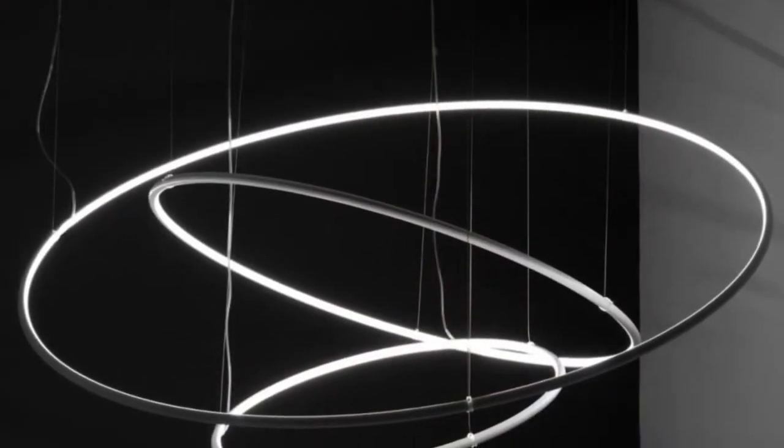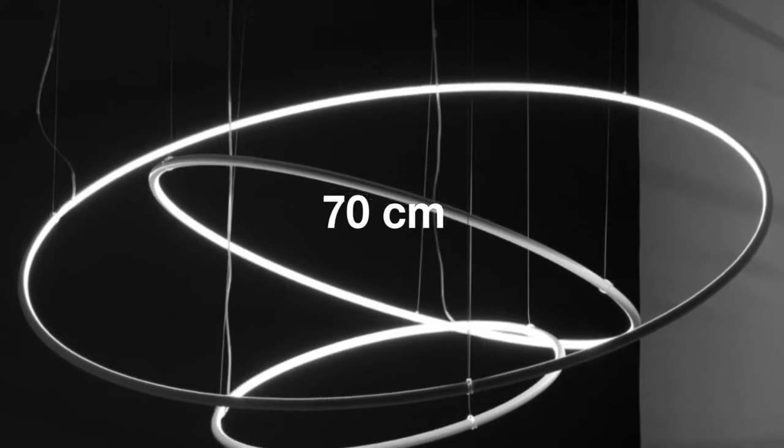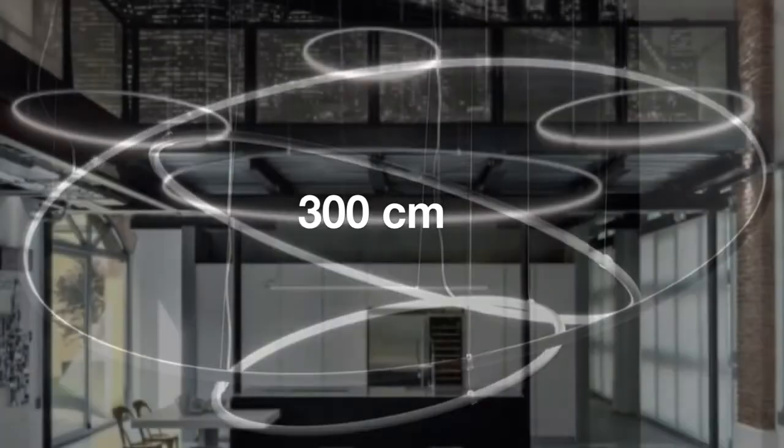We have 50 centimeters, 70 centimeters, one meter and one meter and a half, up to the huge dimensions of diameter 2 and 3 meters.